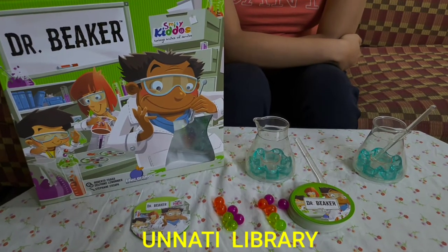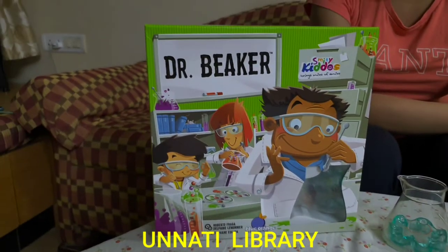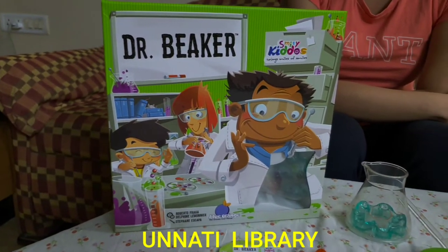Hello, we are from Unnathi Books and Toys Library, Martanga, Mumbai. Today I am going to introduce to you a new arrival in our toys collection.